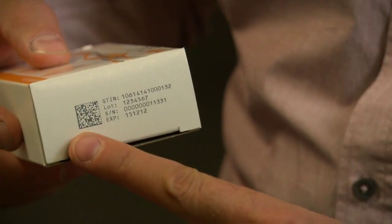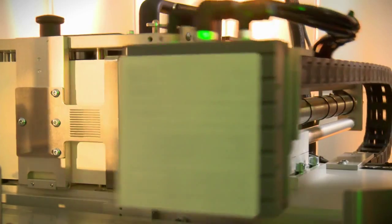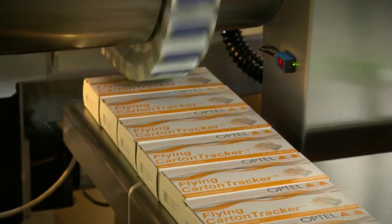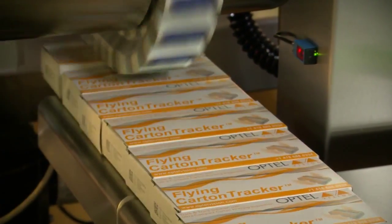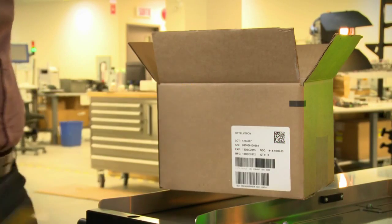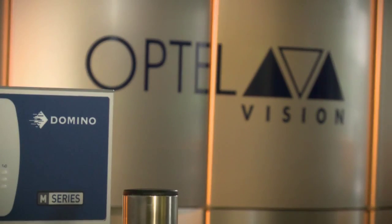We've been working with Domino for probably the last 20 years. We inspected the print of the Domino technologies, and then later on customers started asking us to control the printer, to send the data, and now with serialization it's an integrated solution they want to have. They want to say: okay, I have a production line — Optel, take care of implementing the new printing technology. It's been a natural fit with Domino, with their presence in the pharmaceutical market, their global reach, and it's why it's now a natural partnership that we have together. Thanks Domino.